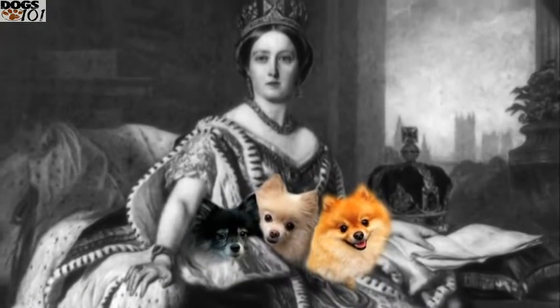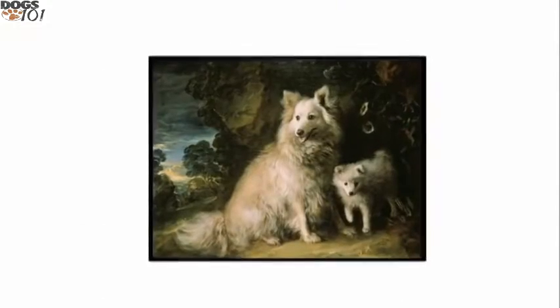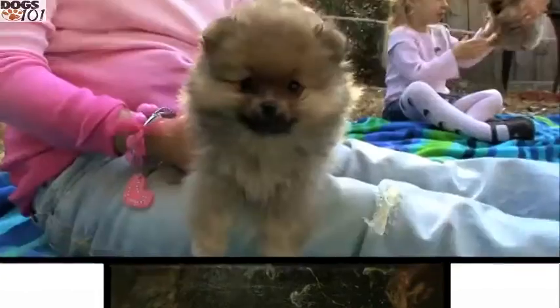She loved Pomeranians. In the late 1800s, she established her own kennel and began importing smaller Poms of all colors and created her perfect lap dog.